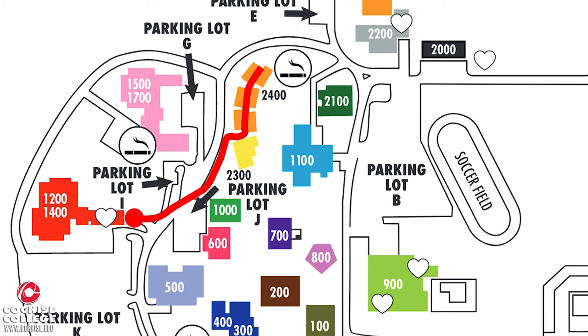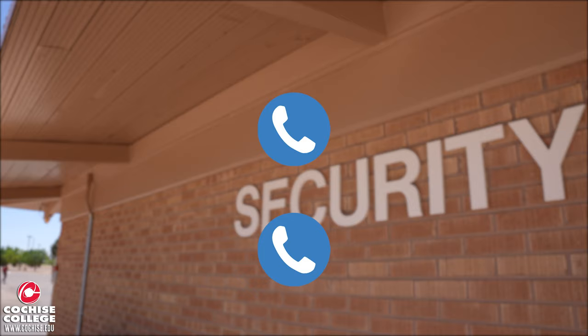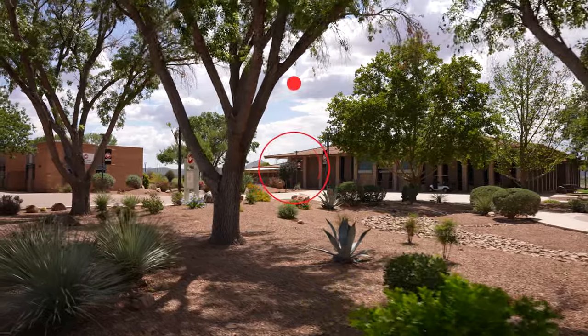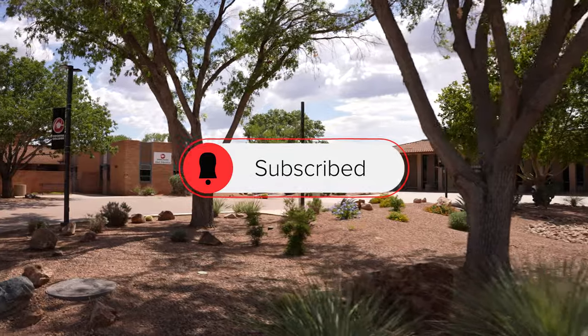Our last stop is the security offices located in Building 1200/1400. If you ever need to get in touch with security, here's their phone number. And that concludes our tour of the Douglas campus. Thank you so much for watching, and if you enjoyed, please hit that like button and we'll catch you in the next video.